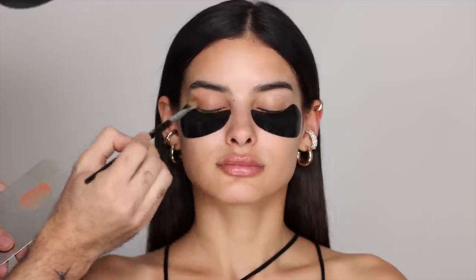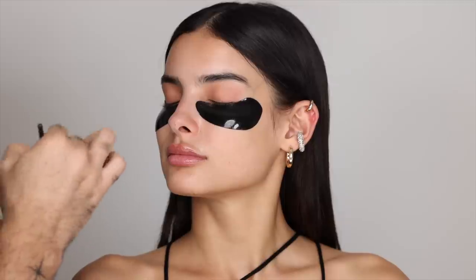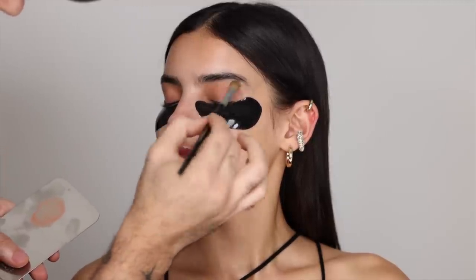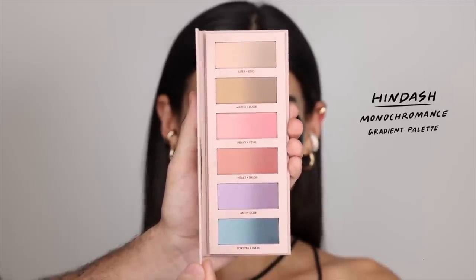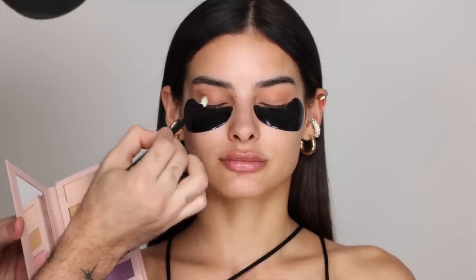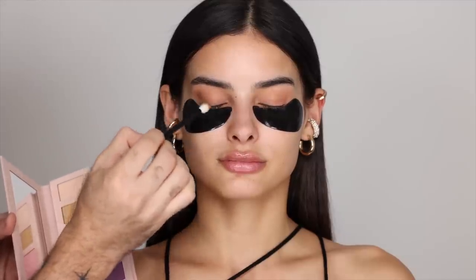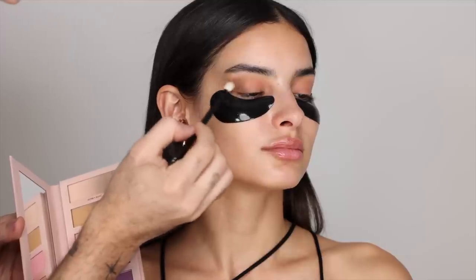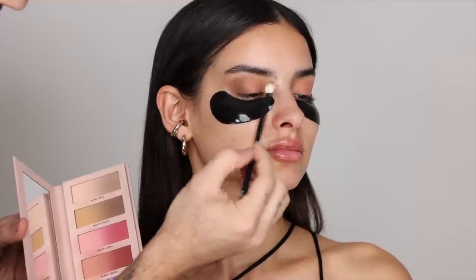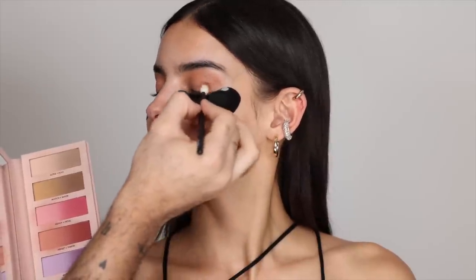I'm going to be taking a peachy base and applying that all over the eyes as a base for the eyeshadow. Applying a very thin layer from lash line basically up to the brow bone, diffusing it and repeating the same steps on the other eye. Next, I'm going to be taking my Monochromance palette and dipping into all the beautiful warm tones. Starting off with Match Made, which is a beautiful muted mustard color that blends into a neutral brown, I'm going to be deepening up the crease, starting off at the outer corner and making sure I have that beautiful dimension all the way at the outer corner.